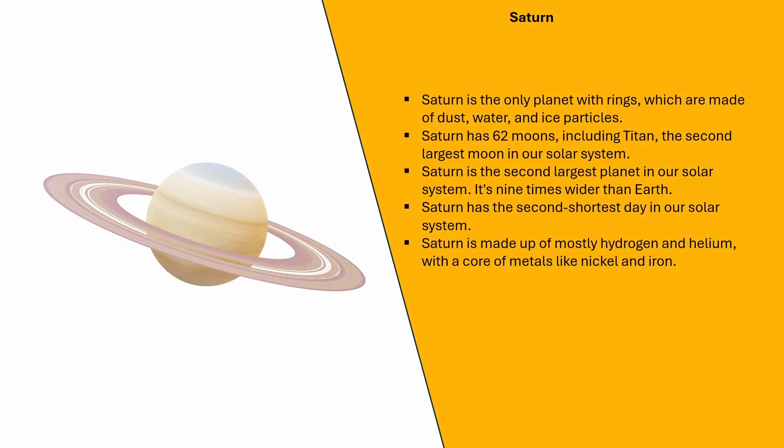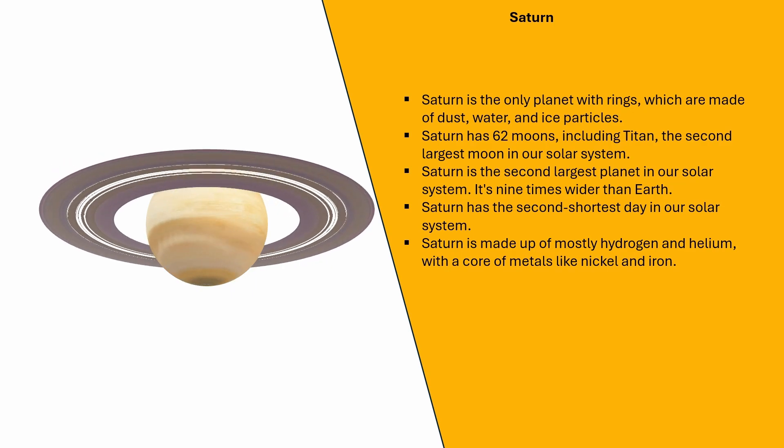Saturn is the only planet with rings, which are made of dust, water, and ice particles. Saturn has 62 moons, including Titan, the second largest moon in our solar system. Saturn is the second largest planet in our solar system and is nine times wider than Earth. Saturn has the second shortest day in our solar system. Saturn is made up of mostly hydrogen and helium, with a core of metals like nickel and iron.